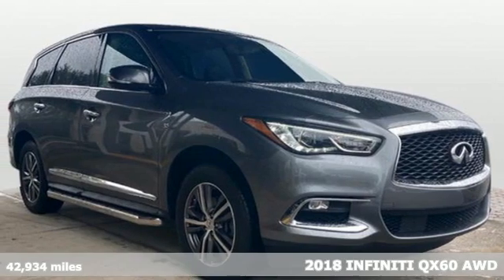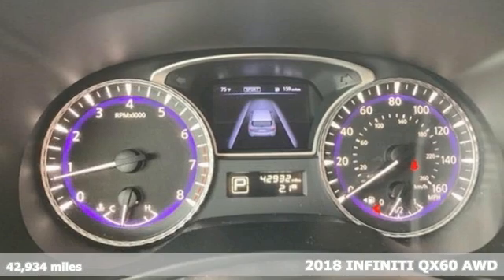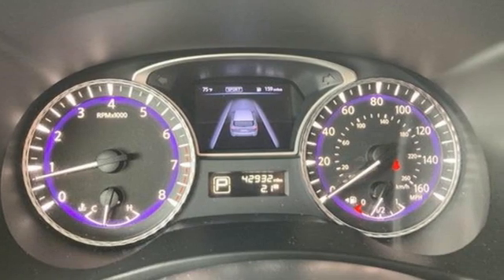It's a 2018 Infiniti QX60. Fierce yet versatile, aggressive yet refined, exciting yet luxurious — this is an SUV where it all blends in a glorious harmony.